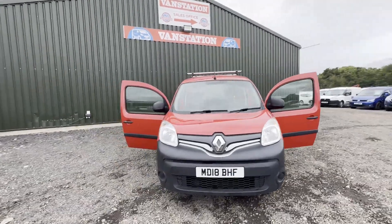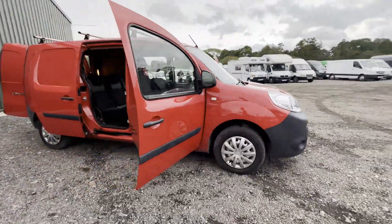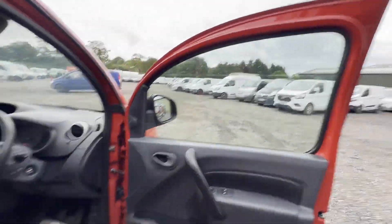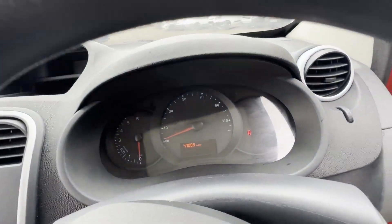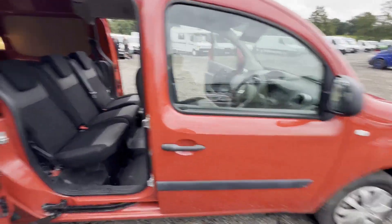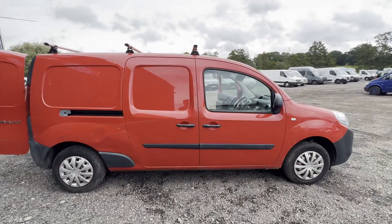2018 Renault Kangoo Maxi Diesel LWB, 1.5 dCi, Euro 6, very low mileage, body colour red, five-seater crew cab. Mileage: 47,069. MOT the 27th of July 2024. Engine: 1461cc K9K90 Energy E6. Transmission: five-speed manual, front-wheel drive.